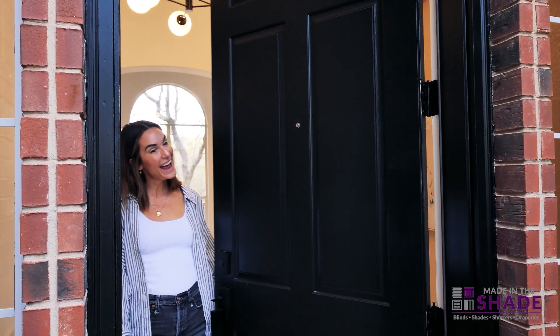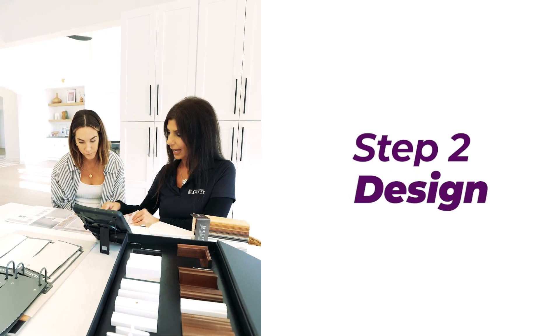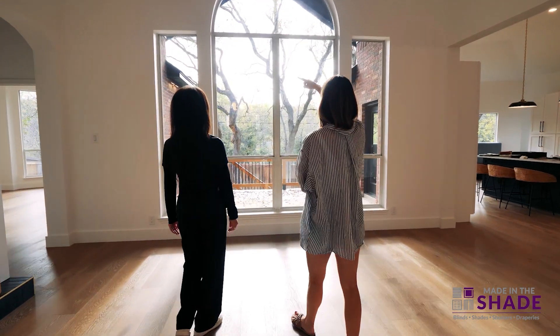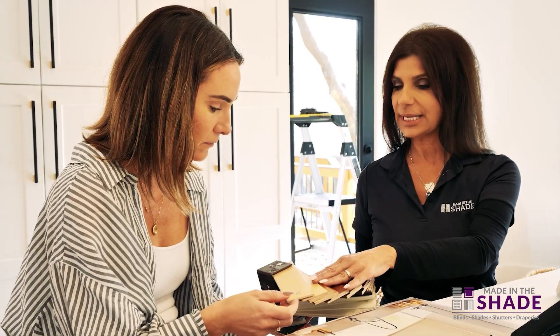Upon arrival, we would love to meet with everyone and get a better understanding about the vision for your project. A tour of your space will help us to better understand your decor and functional needs so that we can help guide you in the selection process.